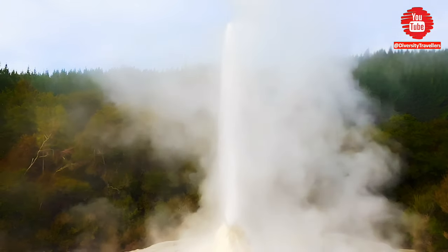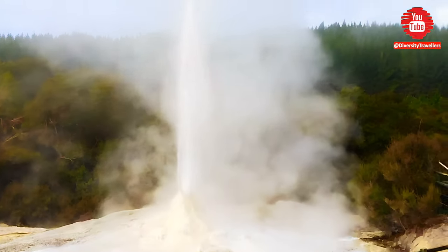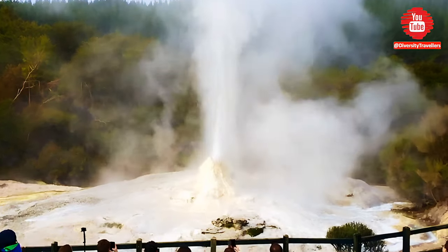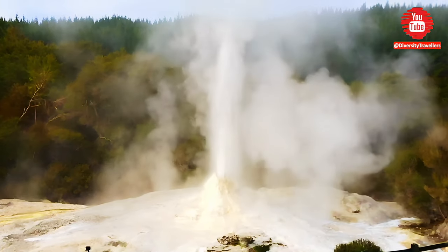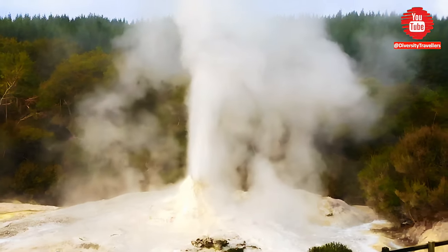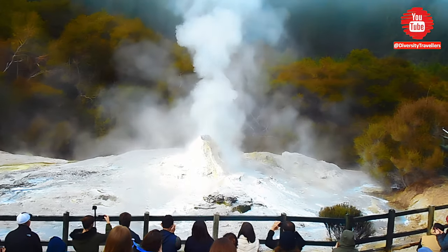The park's tour guide tells the story of this wonderful natural event in a very illustrative and interactive way, making the whole show a spectacular one. Please watch and listen to the guide's story while the Lady Knox geyser erupts in the background with fascinating excitement. Enjoy the show.